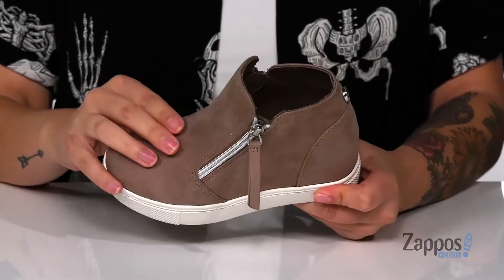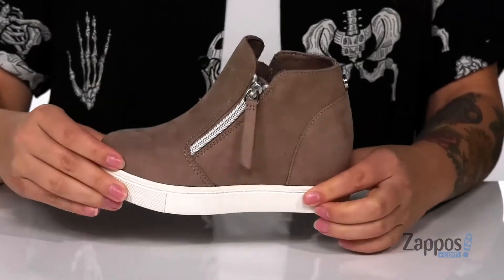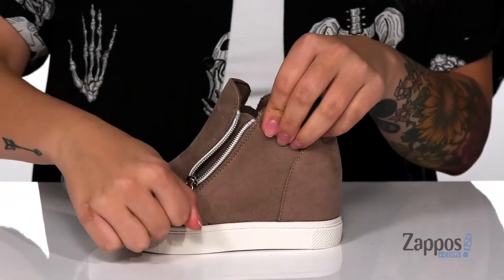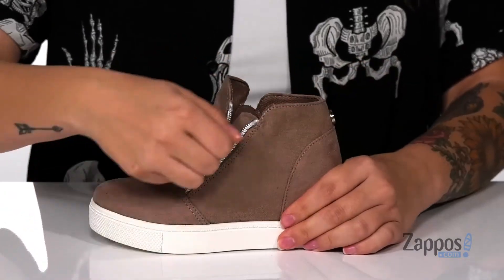These shoes have a textile upper with a textile inner lining. That footbed is cushioned for comfort, and on each side of the shoe there is a fully functioning zipper that's going to allow your kids to slip these on all by themselves with no problem.